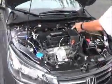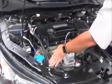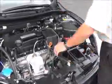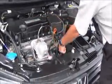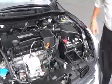Under the hood we have the 2.4 EarthDreams i-VTEC 4-cylinder motor. Front wheel drive. 4-channel independent analog brakes for your safety. Clear reservoir for your windshield washer fluid, engine coolant, and power brakes. Insulated dipstick for oil check and oil fill. Transmission check and fill. Maintenance-free battery. Easy access to the air filter and centrally located fuse box.